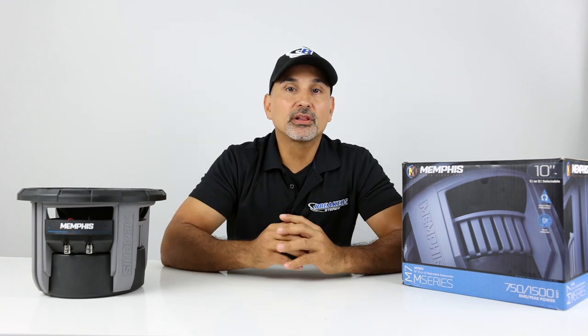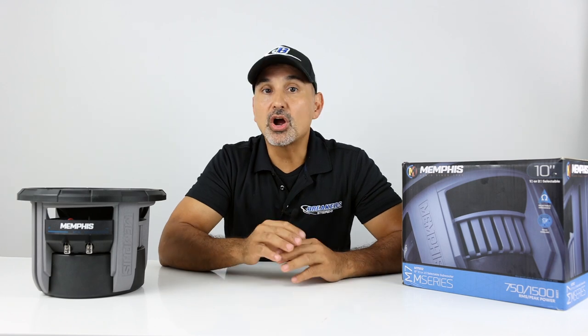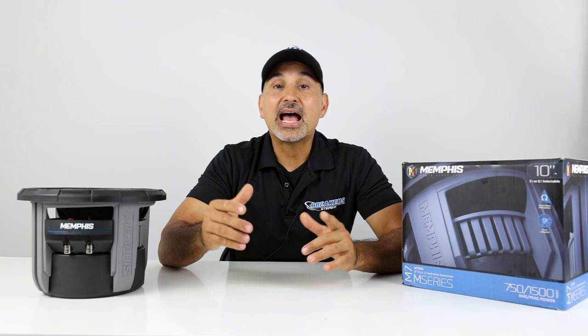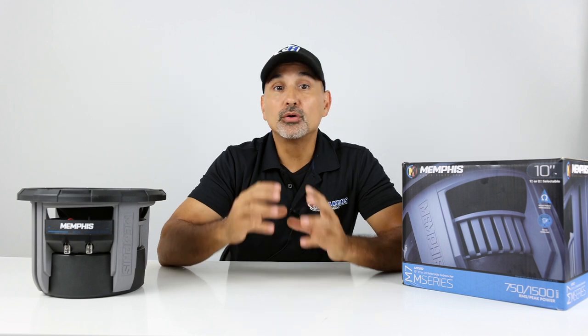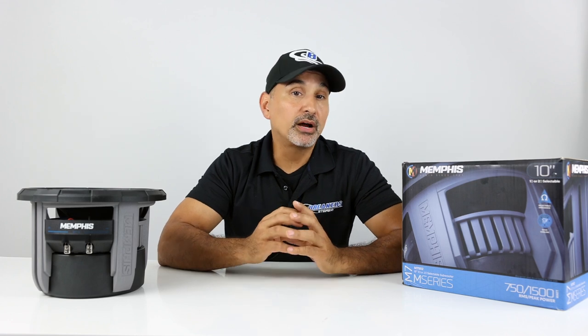This particular M-series line of woofers dates back several years, starting with the M5, then evolved to the M6, and now is the M7. Each progression came with improvements, with this woofer having the most changes thus far.